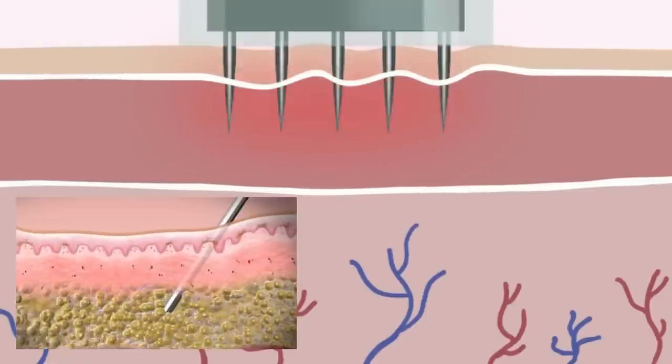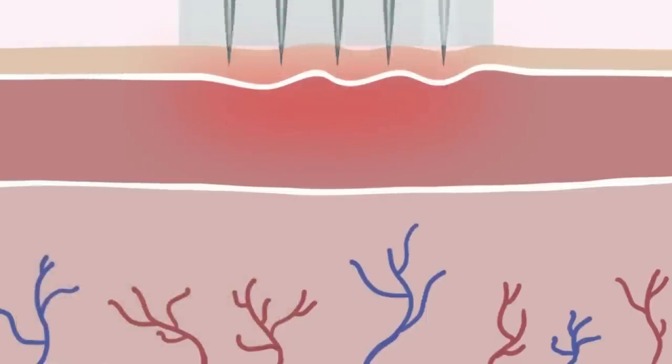You get growth factors and stem cells naturally. And if you add more through the foreskin growth factors, the idea is you get beautiful, glowing skin with stem cells and growth factors.